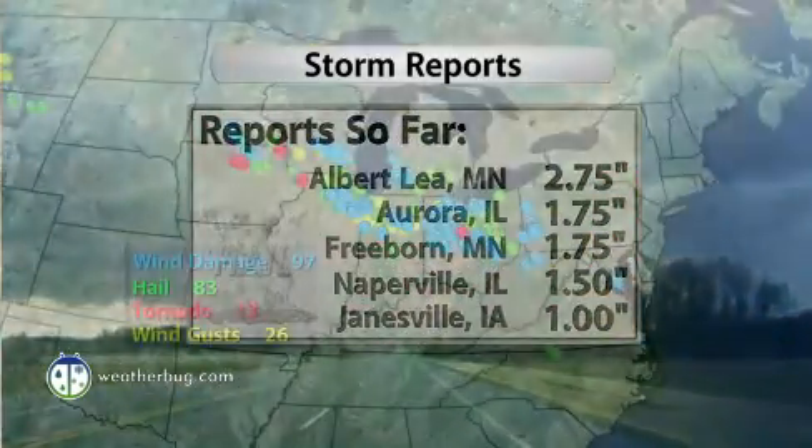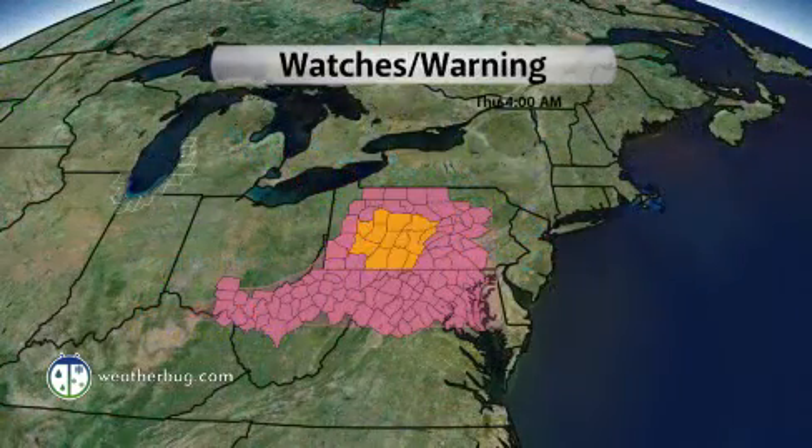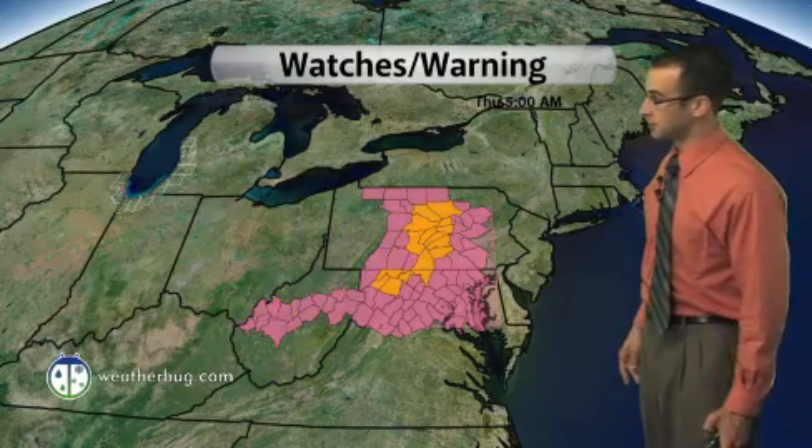Hail reports were very large yesterday, and a number of them as well — close to 200 storm reports in all nationally speaking. These were some of the watches and warnings during the overnight hours, then extended through the morning timeframe for the eastern seaboard.